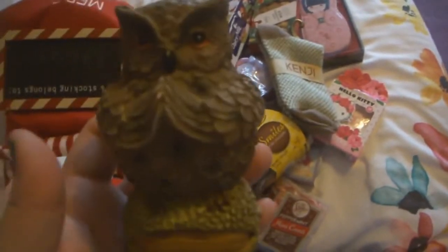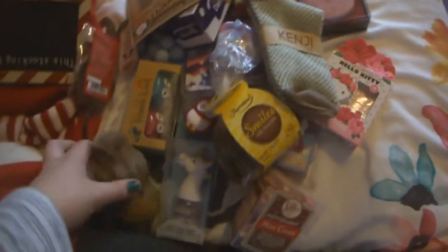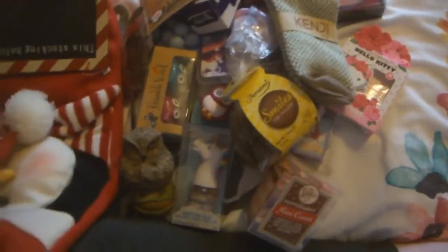I got an owl. You know I love owls — you should know this by now.